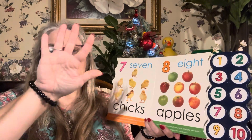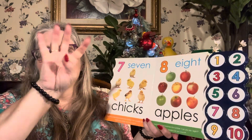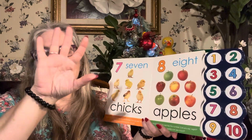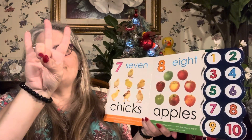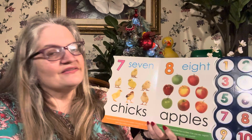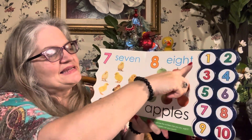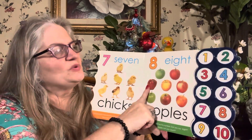So this is one, two, three, four, five, six, seven, eight, nine, ten — that is American Sign Language for your numbers. This is number eight. Eight. There were eight apples. We counted them.